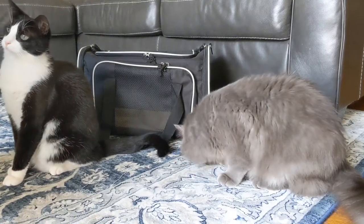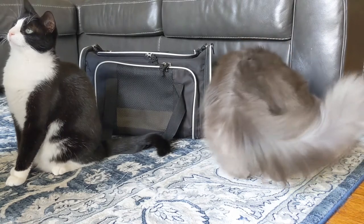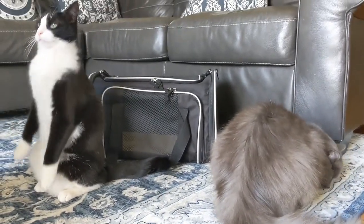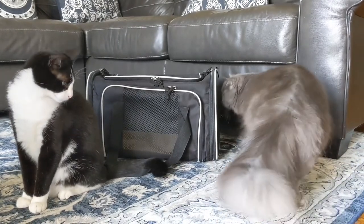Hi everyone, in this video I will be reviewing the carrier I use for Mittens at Magnolia. It is important for you guys to have a carrier on hand for those times when you have to bring your cats to the vet.